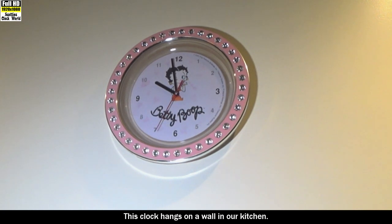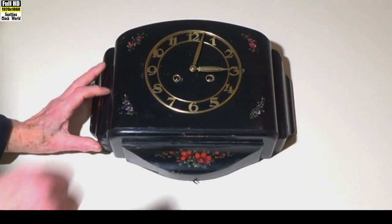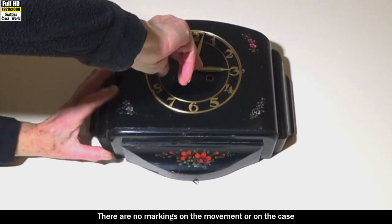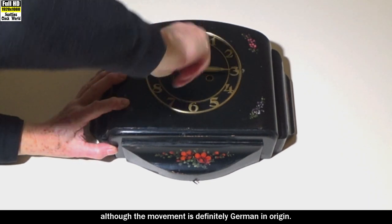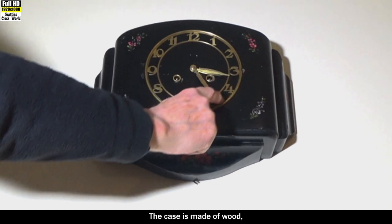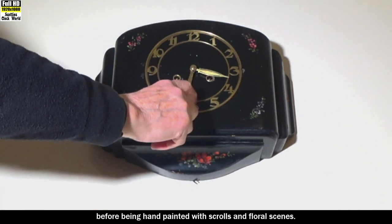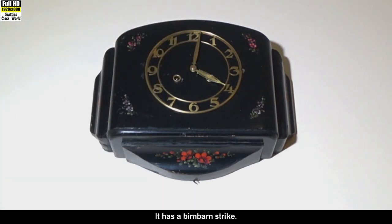This clock hangs on a wall in our kitchen. This is another wall clock from our kitchen. There are no markings on the movement or the case, so the brand is unknown, although the movement is definitely German in origin. The case is made of wood and has been ebonized before being hand painted with scrolls and floral scenes. It has a bim-bam strike.